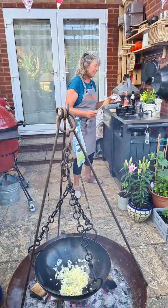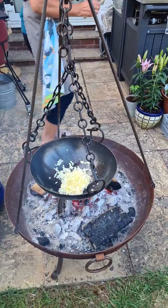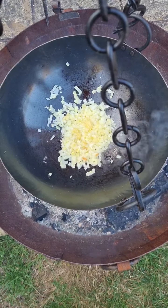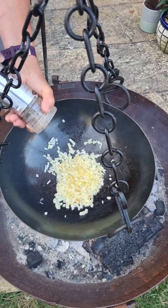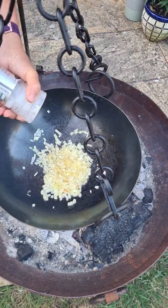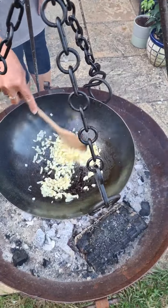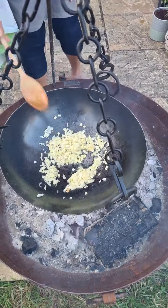I'm going to add the garlic in now. I'm going to put some pepper in, and just a tiny bit of salt — because obviously the mussels have been in the sea, but just a little bit. I can start to smell the garlic now.